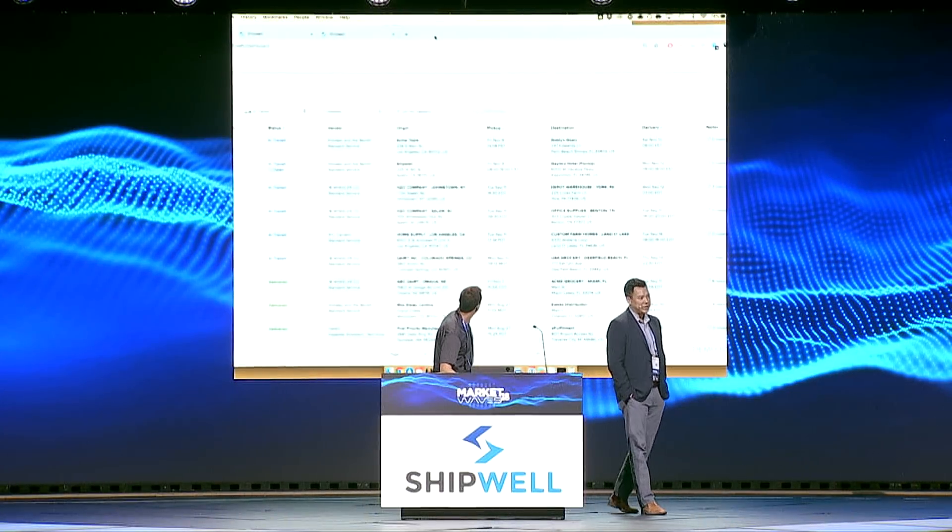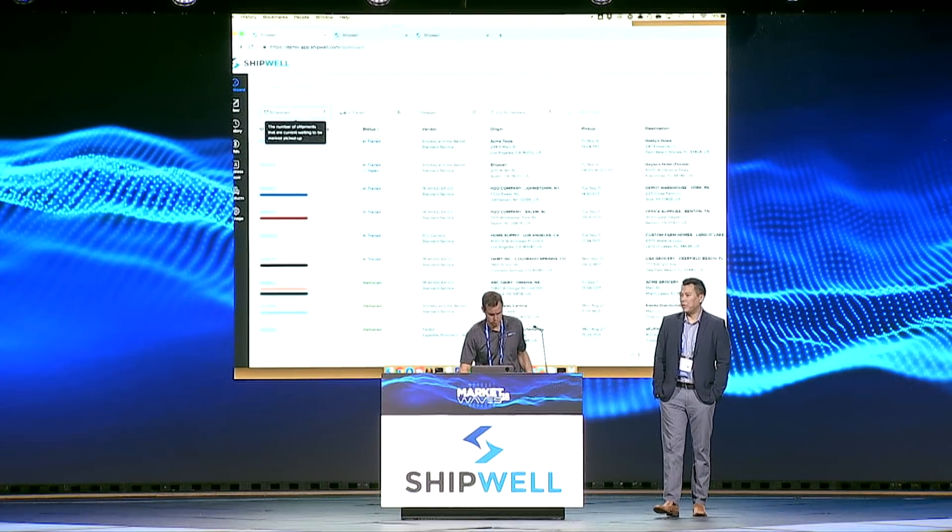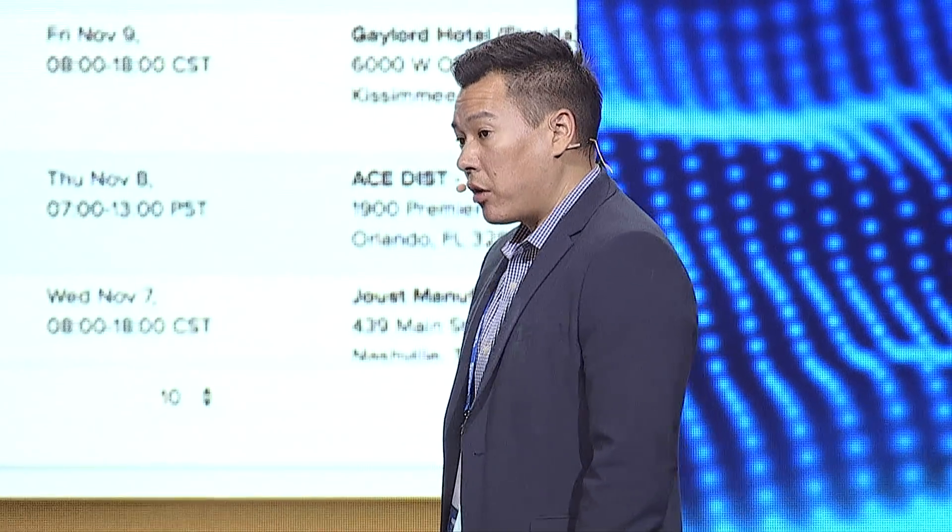Hi, I'm Jason and this is Andy. We're from Shipwell, and today I'm going to be showing you an AI assistant that we created to build the perfect world for our users through workflow automation.